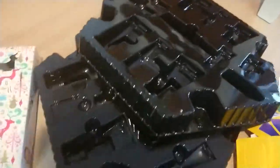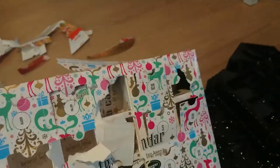Then there was this Northwest Tea calendar, which is basically just cardboard, so I think this can be thrown into the cardboard recycling.